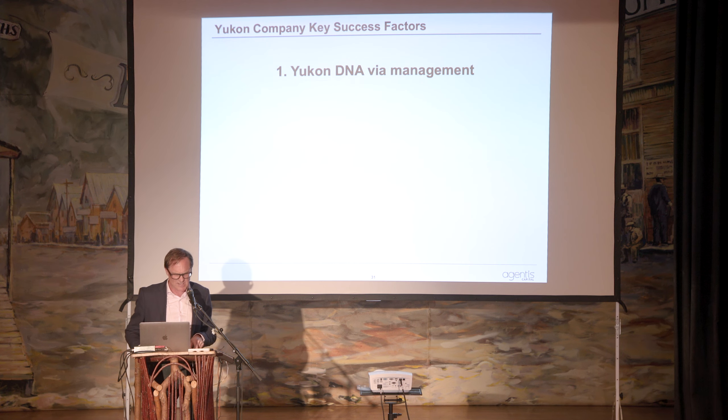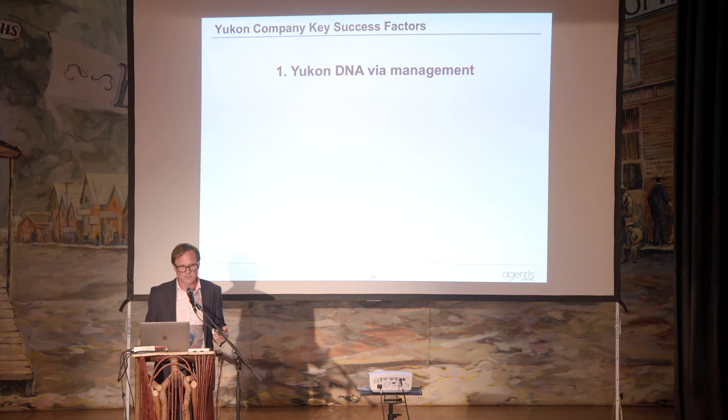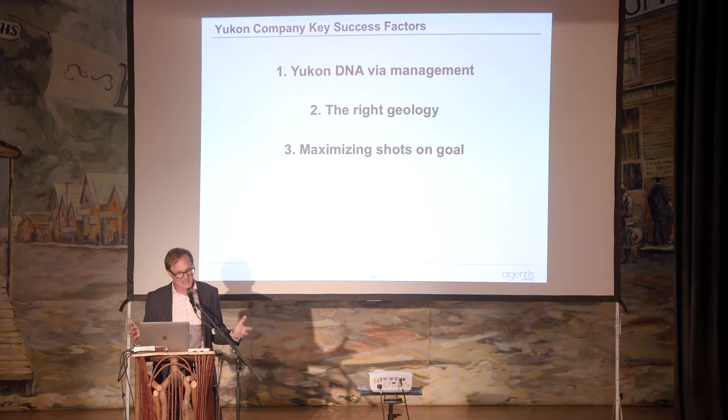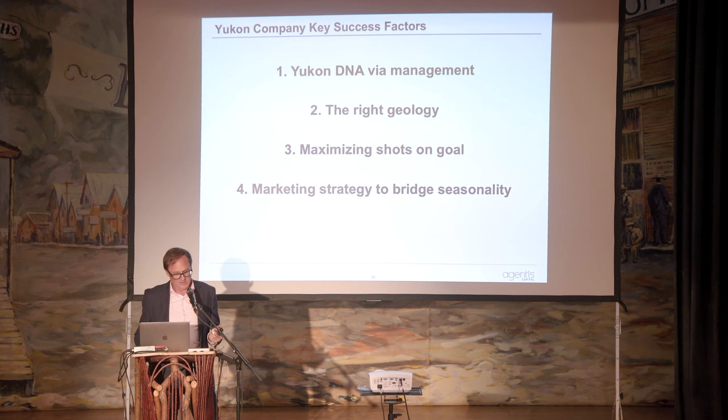Yukon company key success factors: there's a Yukon DNA that many CEOs and management teams have, which is important in developing First Nations relationships and understanding how to work in the Yukon. The right slice of geology is obviously important. Maximizing shots on goal — allocating capital effectively to drill holes — is critical since cost per meter rises with remoteness. You also have seasonality, so maintaining a low cost of capital and a marketing strategy to bridge that seasonality is key. And persistence — Ron Burdell and the prospector family persevering for 30 years is the prime example, leveraging a database into a phenomenal discovery under a public company roof.